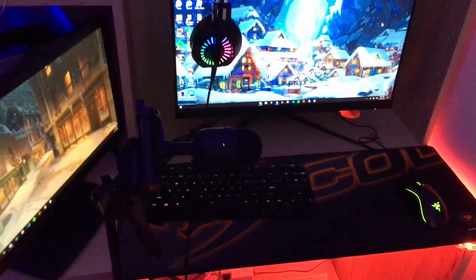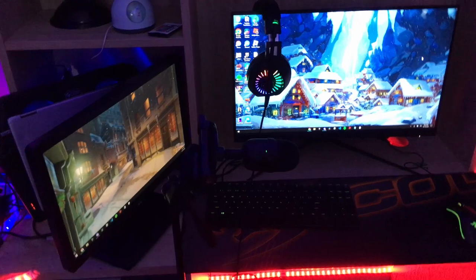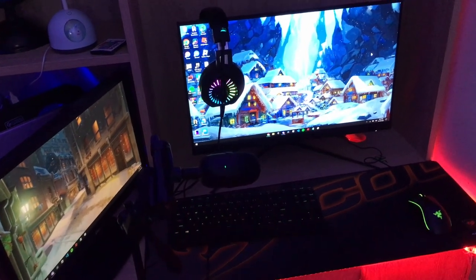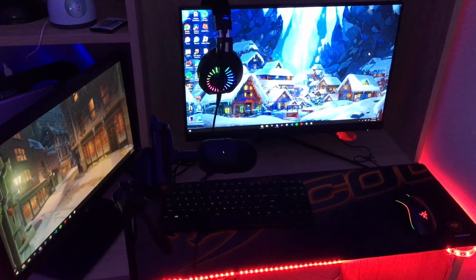And that's pretty much it for the gaming setup. If you're enjoying, please subscribe and make sure to turn on the notification bell. I'll see you in the next one — peace!